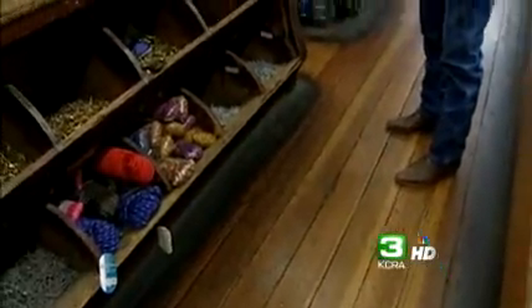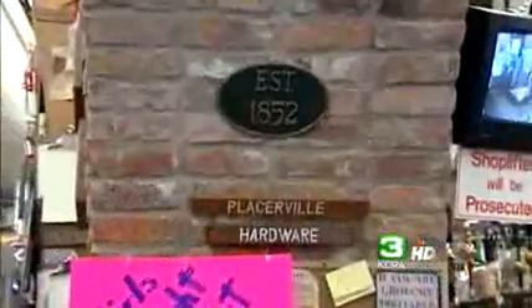It's just a matter of finding it in the bins and drawers that date back to the gold rush era. This floor, those old bins, have never been moved. Many stores this size are gone, but Placerville Hardware has survived.